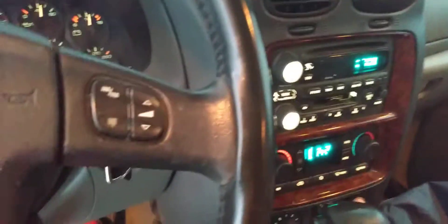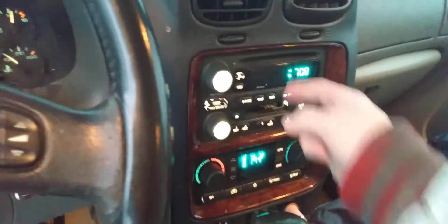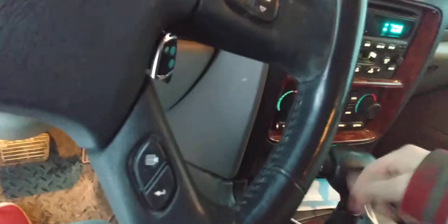It's got AM/FM radio, and this one actually has the cassette player with the CD player on it. You've got your e-brake over here. It's got the automatic with the gearshift on the floor.